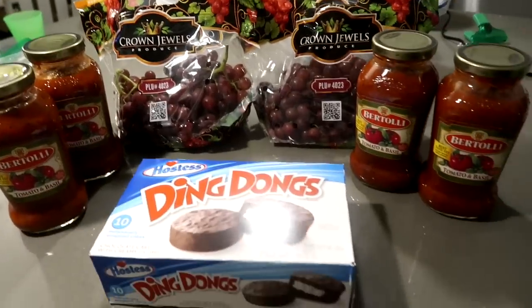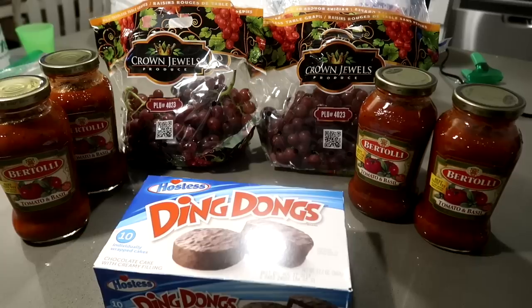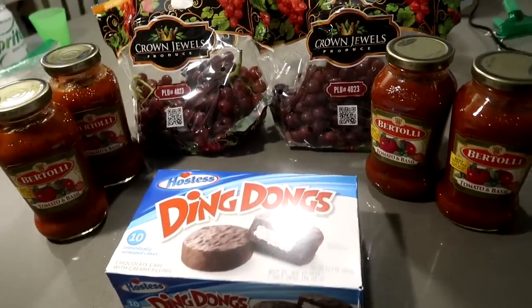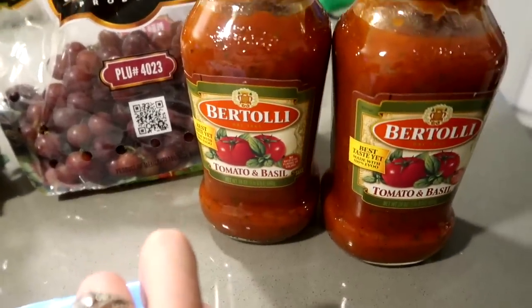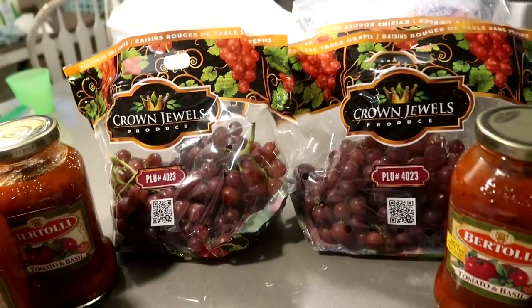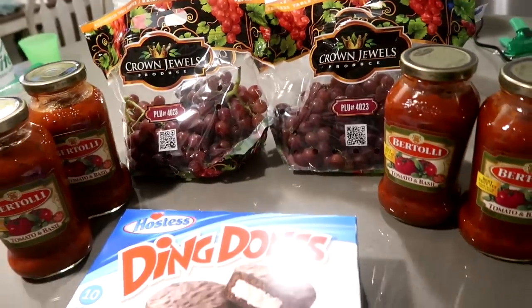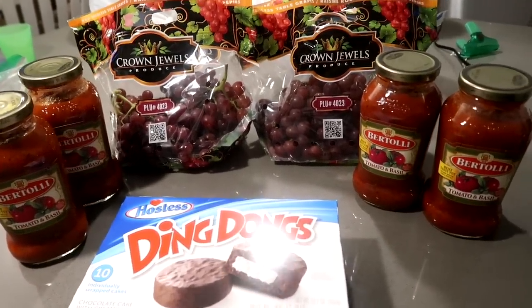Tonight I just did a Smith's delivery via Instacart. I picked up four bottles of Bertolli tomato and basil to go with all that mozzarella cheese to make lazy man lasagna. And then I picked up the kids some ding-dongs, and two packages of grapes. I did order one red, one green, but they were out of green. And I did order corn on the cob but they didn't have that. This is my first Smith's delivery in the new neighborhood — I'm so excited.